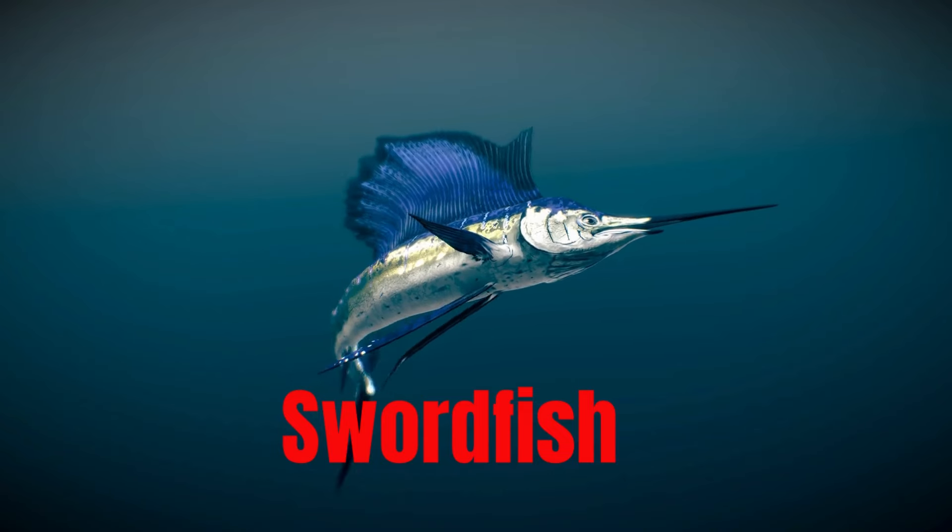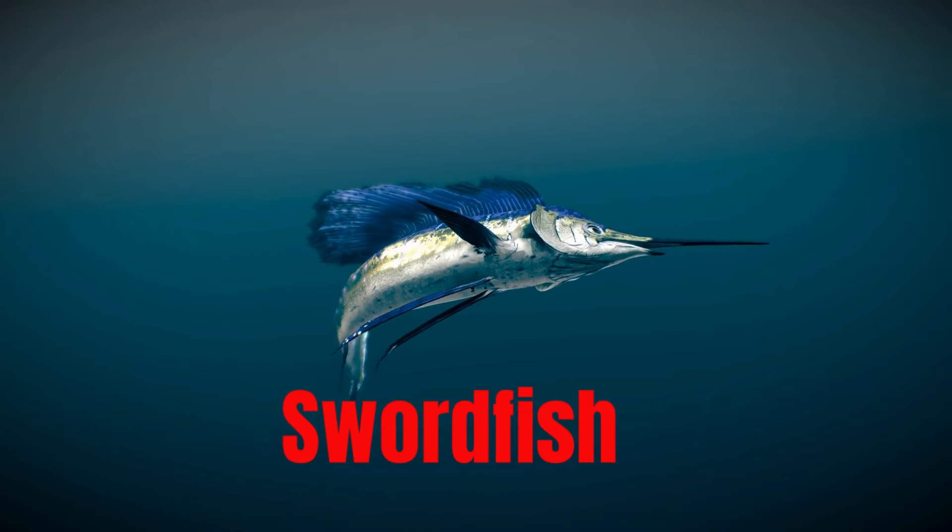Sawfish, a large predatory fish with firm, meaty flesh, commonly grilled or boiled.